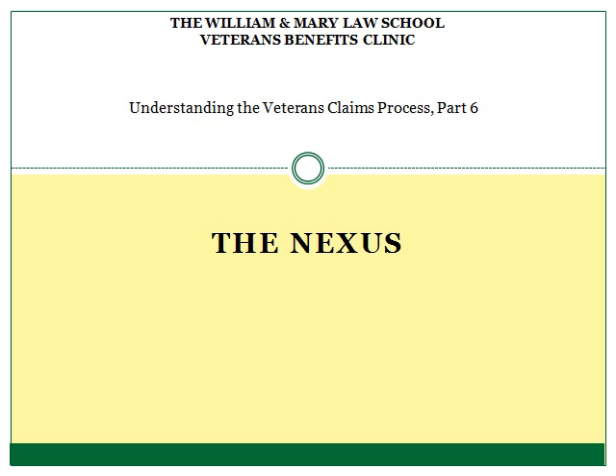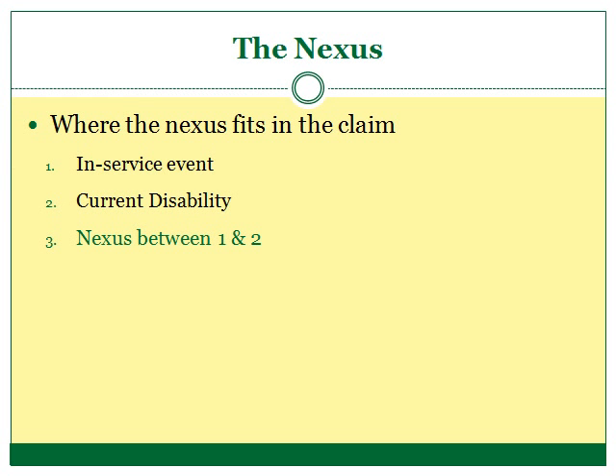Hello, my name is Mimi and I will be introducing you to the sixth video in a series of videos designed to provide helpful information about the Veterans Affairs claims process. The videos are made in conjunction with the Veterans Benefits Clinic at the William & Mary School of Law and are not affiliated with the United States Department of Veterans Affairs. The purpose of this video is to provide a brief summary of the nexus element of a veteran's disability benefits claim and how it can be proven. Let's start by reviewing the three things that a veteran must prove in order to file a successful claim for disability benefits through the VA: an in-service event, a current disability, and a nexus or connection between the two.